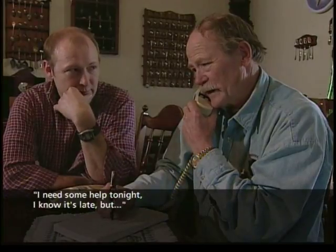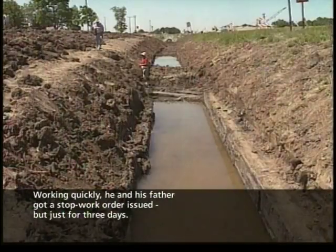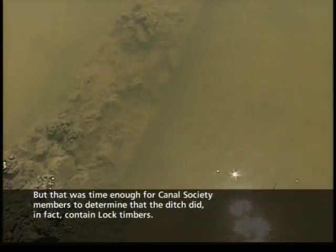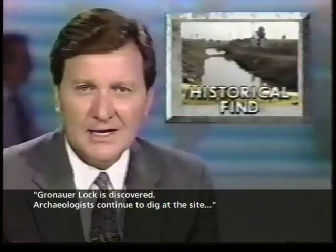He reached out for help that night. Working quickly, he and his father got a stop work order issued, but just for three days. That was time enough for Canal Society members to determine that the ditch did, in fact, contain lock timbers.